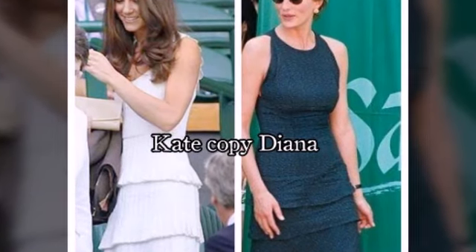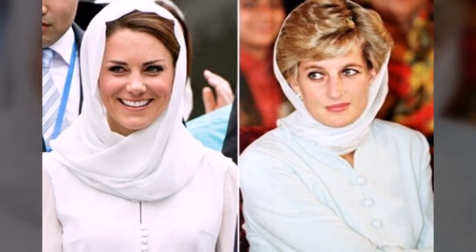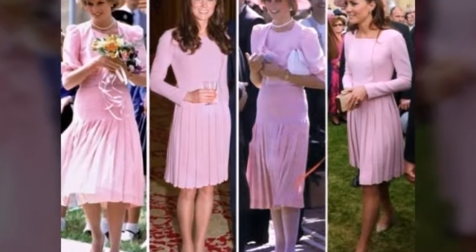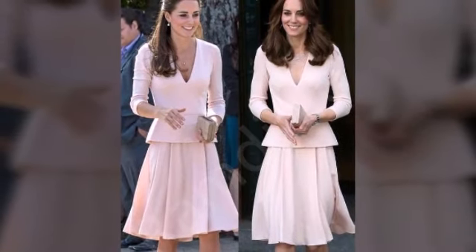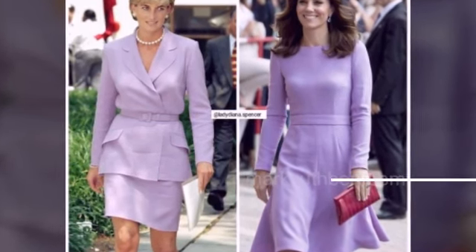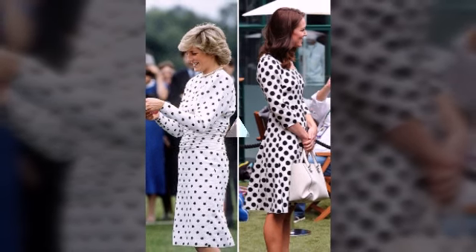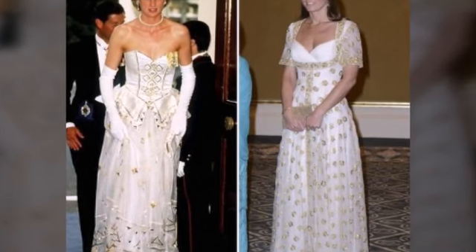Princess Lady Diana has very gorgeous dresses, and Kate always copies Princess Diana. Katherine copies Diana, and you will enjoy this beautiful new style collection. You can gain new and different ideas — subscribe this channel. Hopefully you will like this beautiful video featuring new and stylish ideas that are completely different and looking so beautiful.